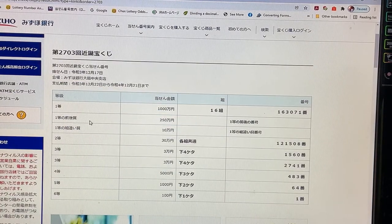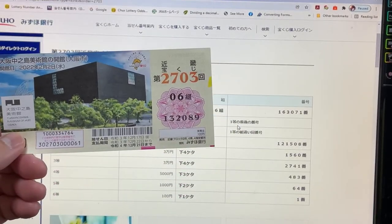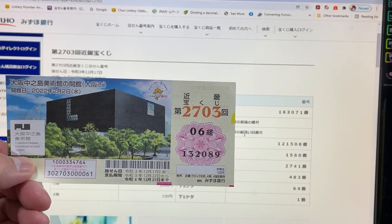To win the second prize, Nihaku Gojumanen, this means you must have the first five numbers from the first prize, but your last number can be one higher or one lower. For example, 163072 is one higher, or 163070 is one lower. To win the third prize, Jumanen, you can have any grouping number but must have the exact numbers from the first or second first prize. No good for me.